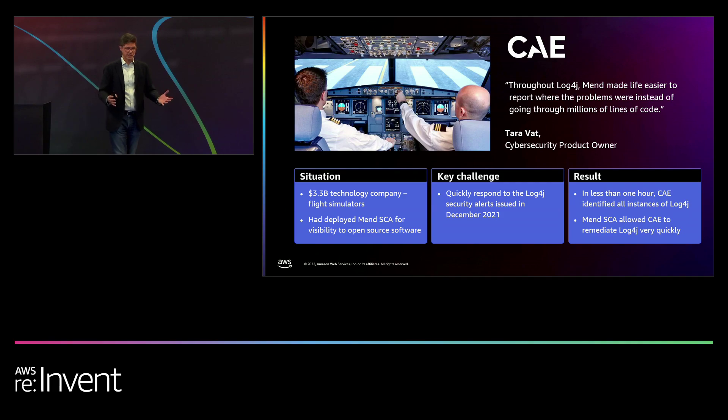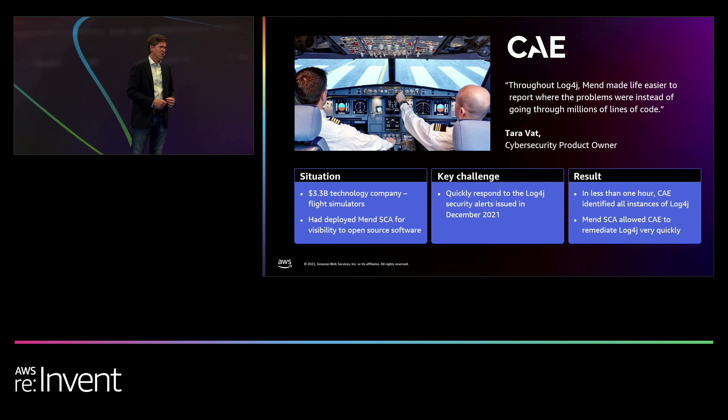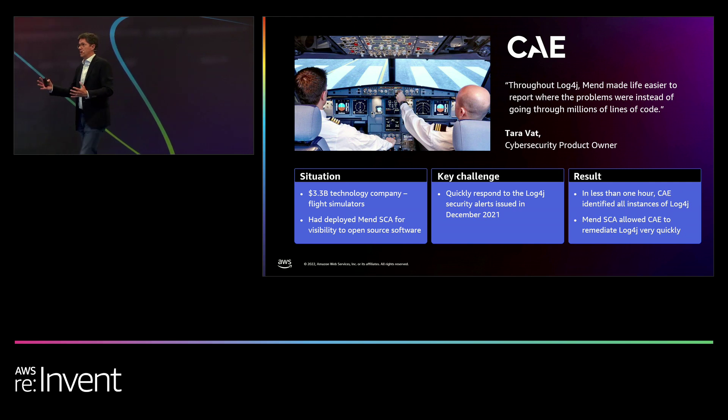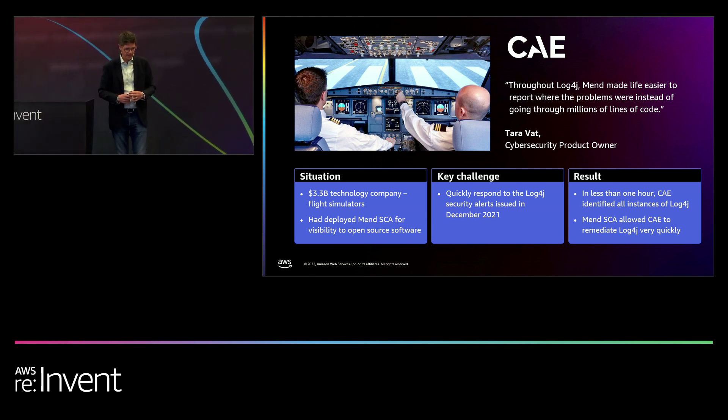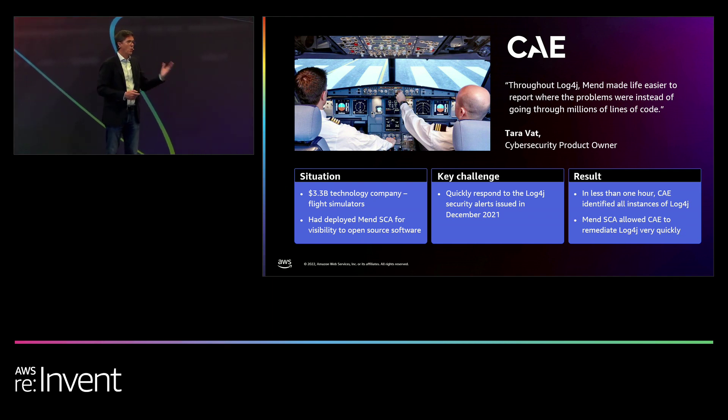Here's an example customer: CAE, based in Canada, whose business is software training simulators such as aircraft flight simulators. They had deployed our product, and then December 2021 happened — the month of the big Log4j announcement. They wanted to quickly find and fix all Log4j vulnerabilities in their environment. Using MEND Software Composition Analysis, they were able to do that within one hour. They said without MEND deployed, it would have taken them one to two weeks just to find all the Log4j in their environment.